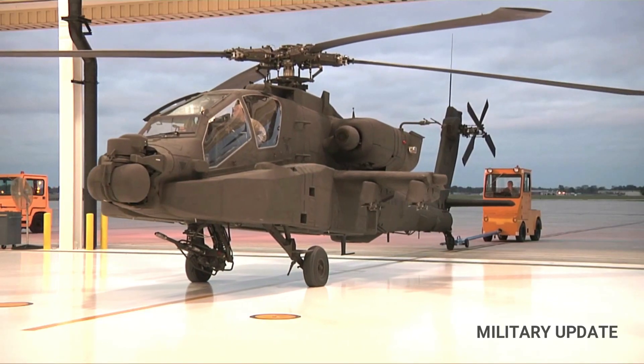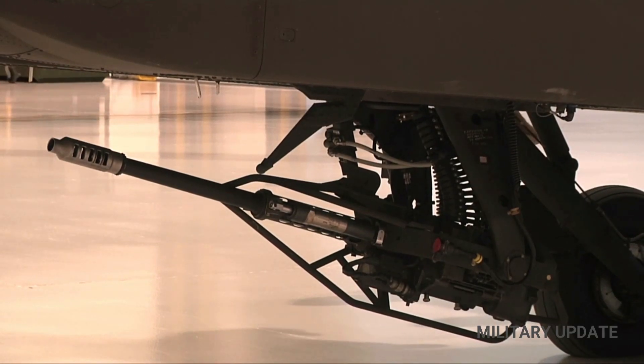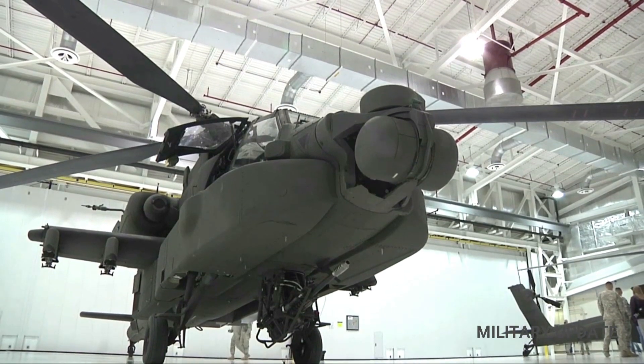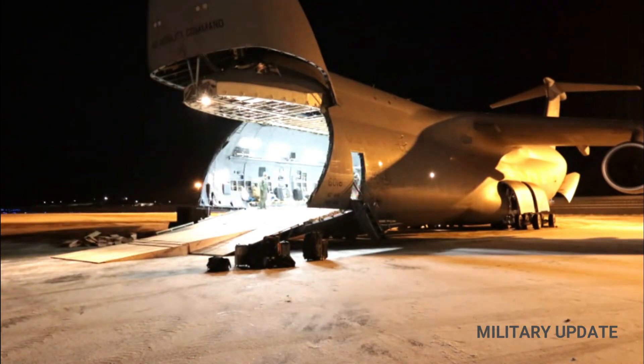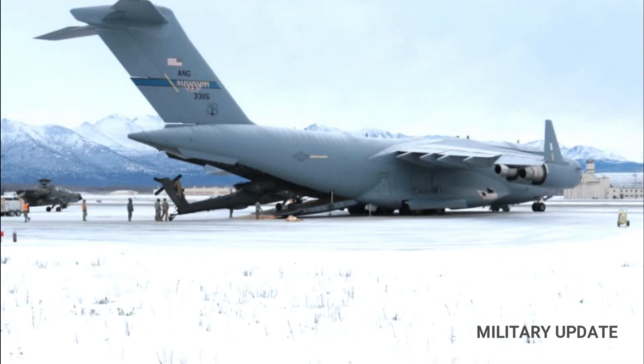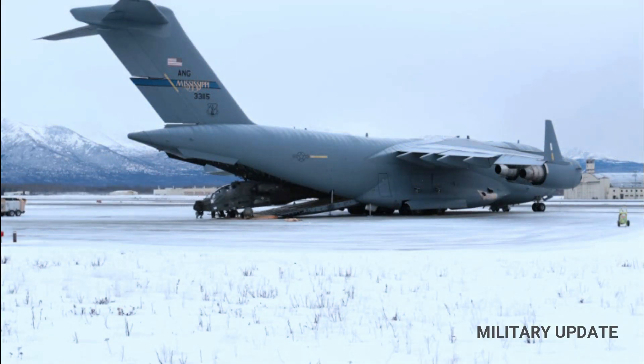The AH-64 Apache is an attack helicopter for the United States Army and is a replacement for the AH-1 Cobra attack helicopter. The helicopter is armed with a 30mm caliber M230 chain gun that can be electronically coupled to the shooter's helmet display and is always in the gunner's sight or directed via the Target Acquisition and Designation System, TADS.